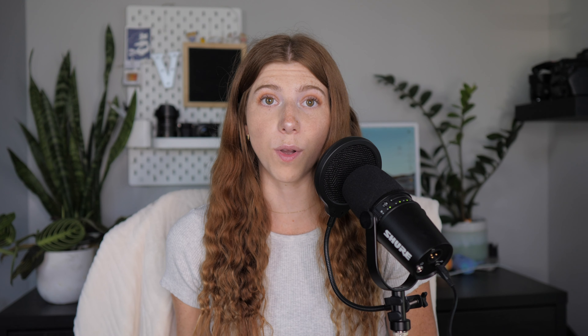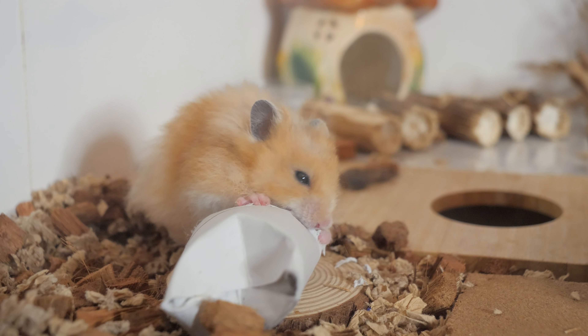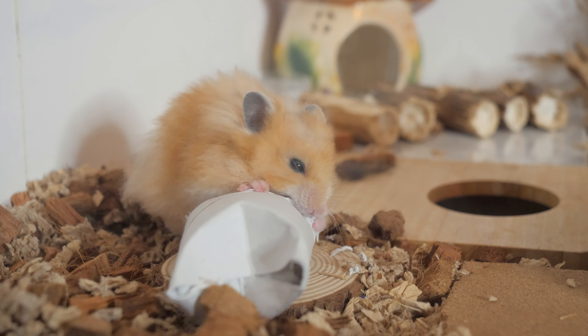Hamsters have two upper and two lower incisors, and these are the main teeth that you're going to notice. These four teeth are constantly growing because they have open roots, and because hamsters are rodents who, in the wild, would constantly be chewing on things to keep their teeth worn down. If they didn't have teeth that constantly grew, eventually they would wear their teeth out until they had no teeth.